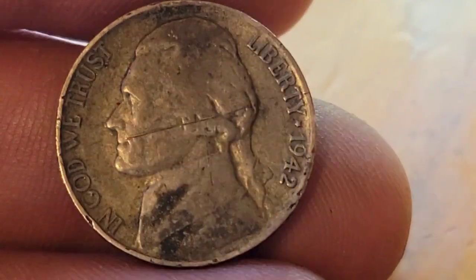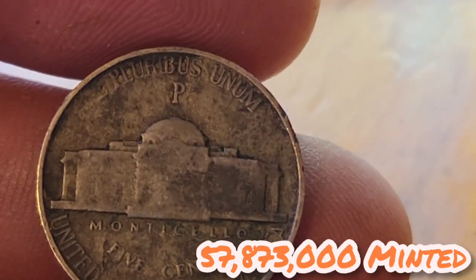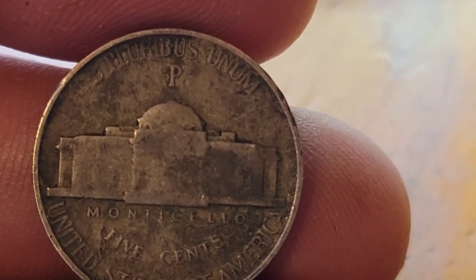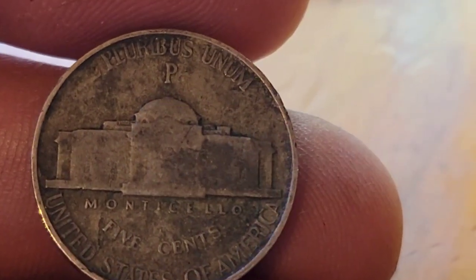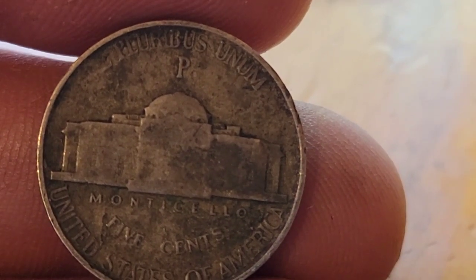Roll number eight gives us a 1942 Philadelphia. It's got that big mint mark above the Monticello — that means we've got ourselves a silver war nickel. I already got this one, but it's always good to find silver. We'll set it aside and keep on rolling.